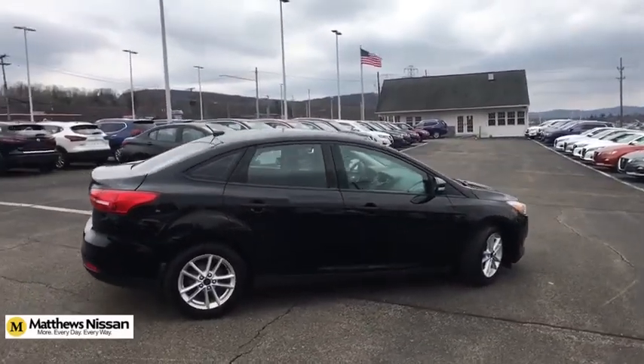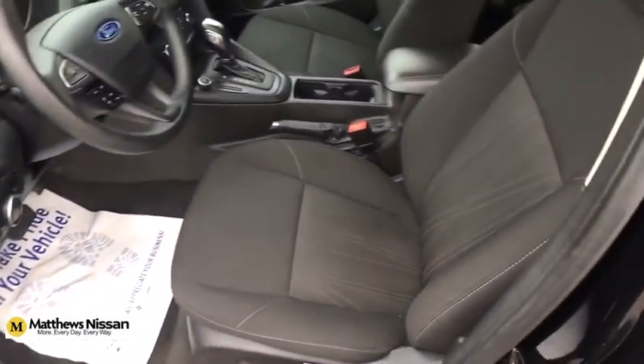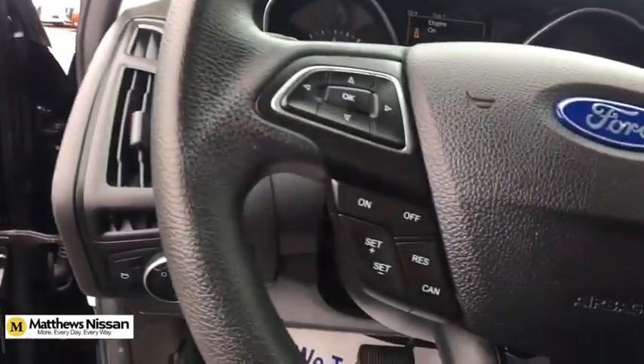Aluminum wheels, cruise control, rear defrost, AM-FM stereo radio, front wheel drive, child safety locks, bucket seats, MP3 player, power door locks.